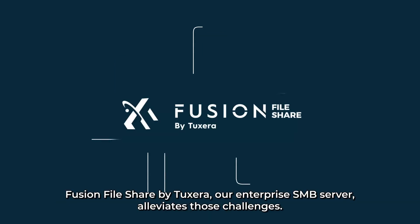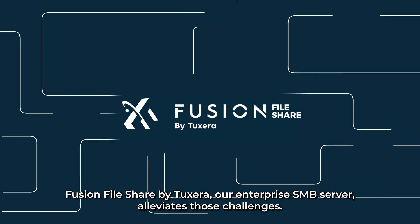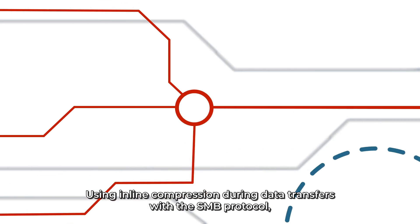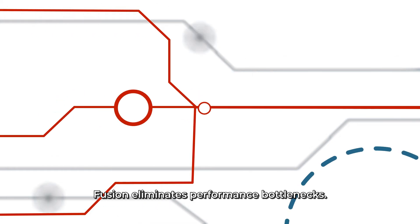Fusion Fileshare by Tuxera, our enterprise SMB server, alleviates those challenges. Using inline compression during data transfers with the SMB protocol, Fusion eliminates performance bottlenecks.